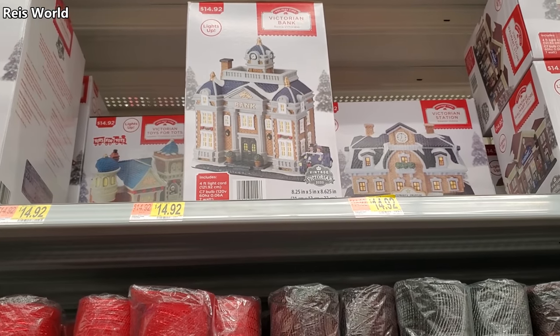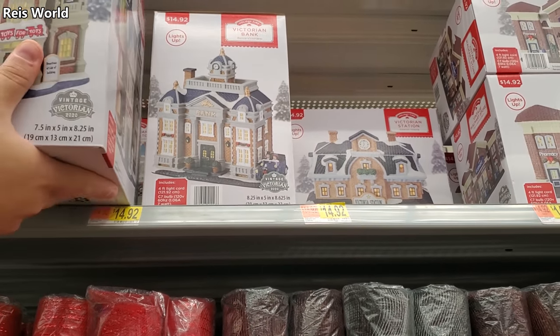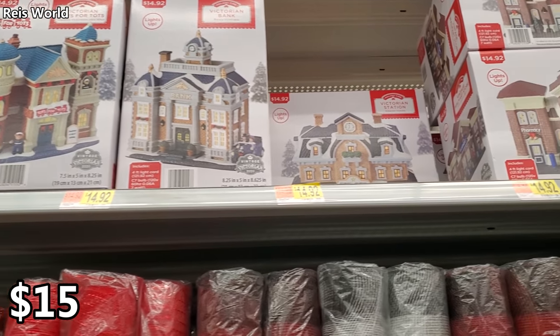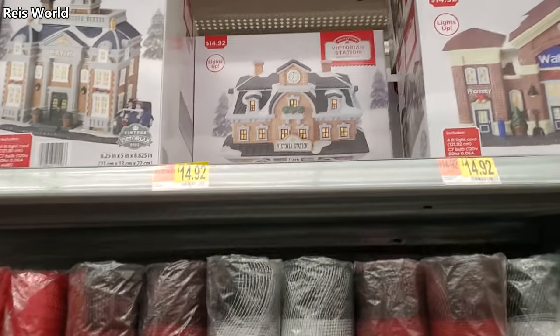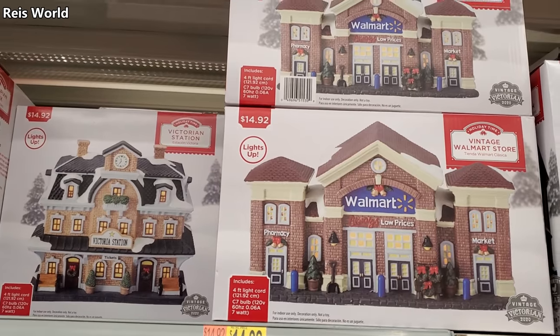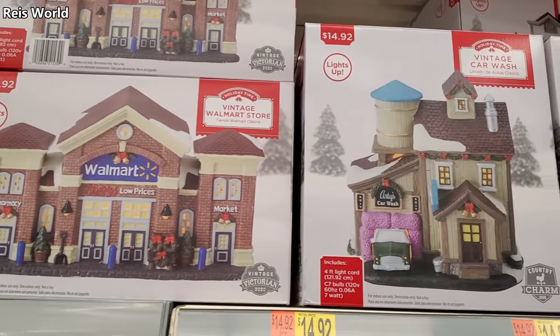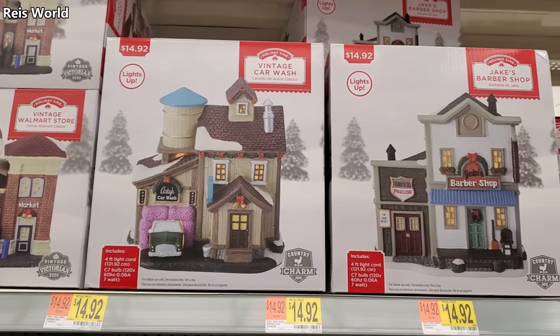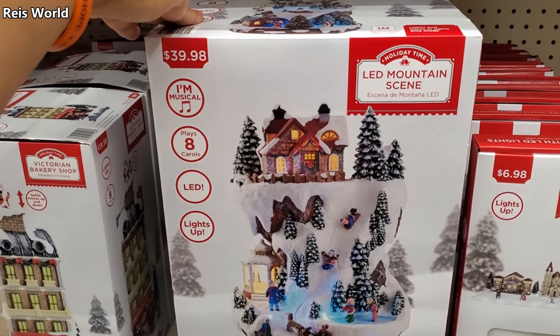This would be so perfect for our village because we don't use people, we use bears — and they have little marine bears, how cool is that! We have Victorian and bank buildings — most of them feel like $15. Yeah, $15 for the bank and the station. One is $40.